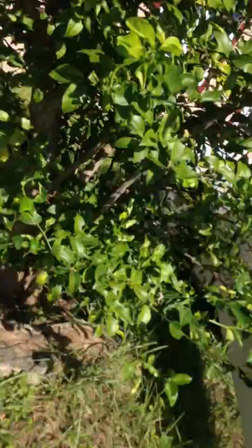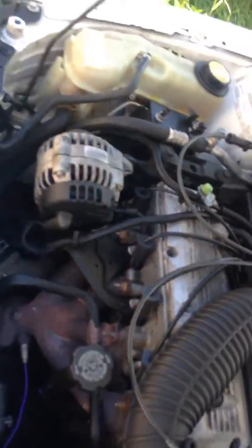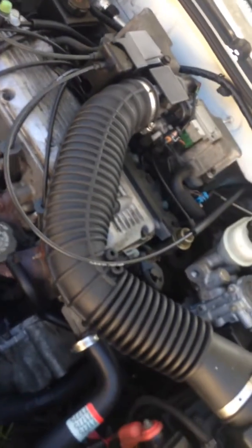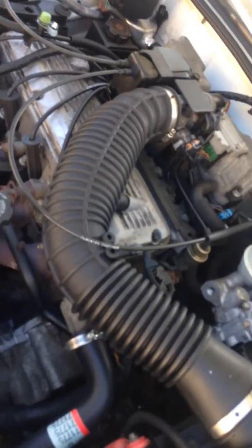Alright, let me take you around to see the engine — give me a second, sorry, I don't mean to blind you with the sun. Here's the engine: radiator and all that, 2.2 single cam engine. It's not really clean but I'll start it for you guys.